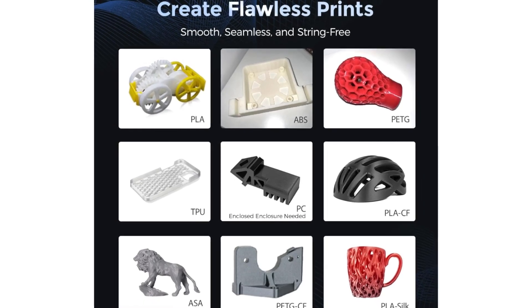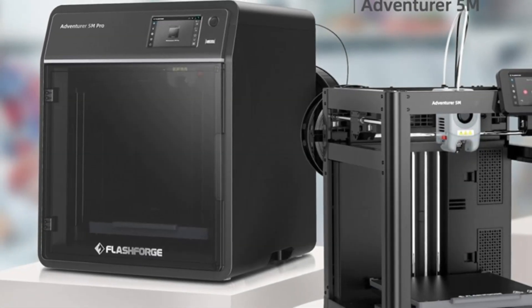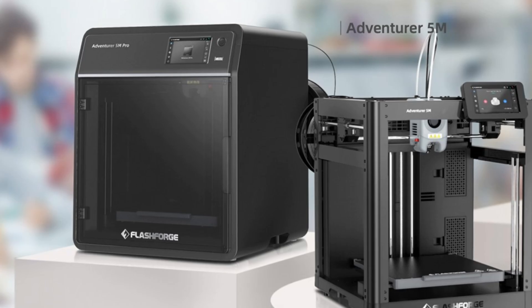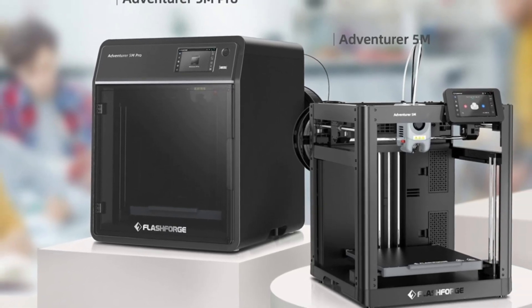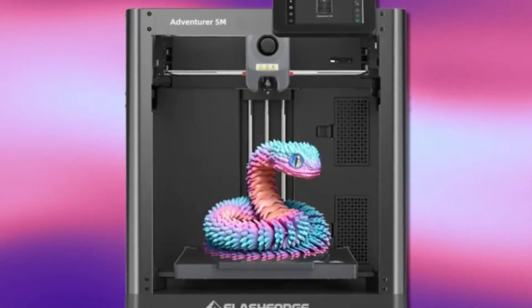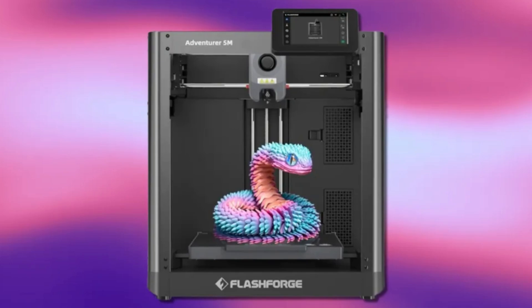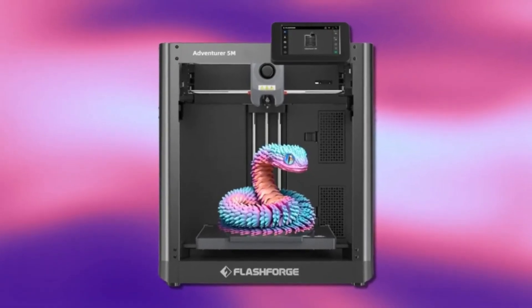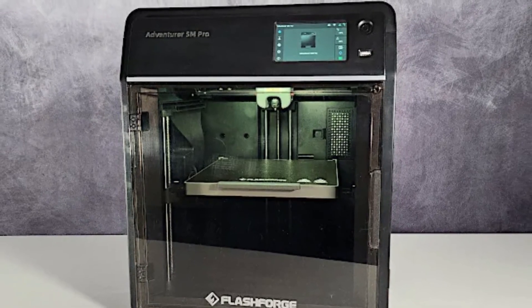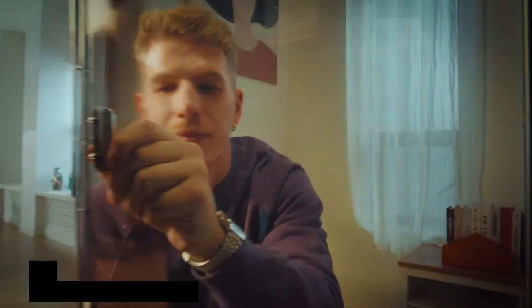Its intuitive interface and user-friendly features make it accessible for beginners, while offering the reliability and performance that experienced users expect. Whether for prototyping, hobby projects, or educational use, this 3D printer delivers consistent results with minimal maintenance. As of February 2025, the FlashForge Adventurer 5M is available starting at $279 USD, making it an affordable and powerful option for anyone looking to explore high-speed 3D printing.